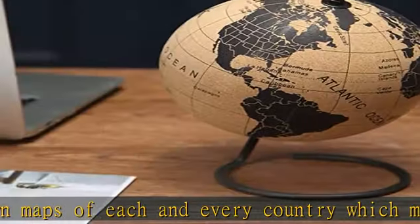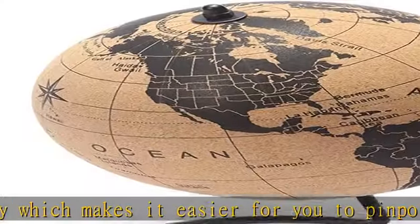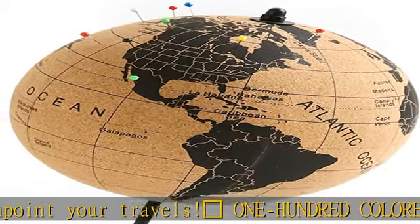Wrap gift — perfect gift for travelers. Travel is the only thing you buy that makes you richer. If you love to travel around the world, or know someone who does, then this 7.3 inch cork globe is the perfect gift.